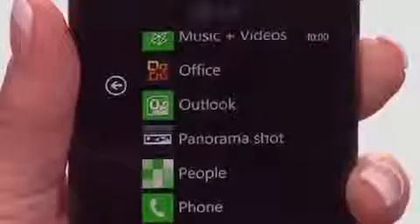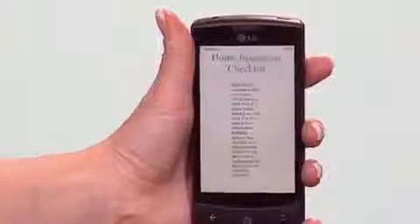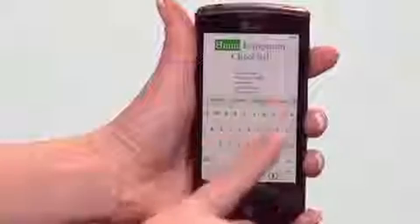The LG Optimus 7 can actually take work out of your work day. The Office Hub offers portable versions of Word, Excel and PowerPoint, each designed to make document manipulation fast and easy. And it's fully compatible with its PC and Mac counterparts.